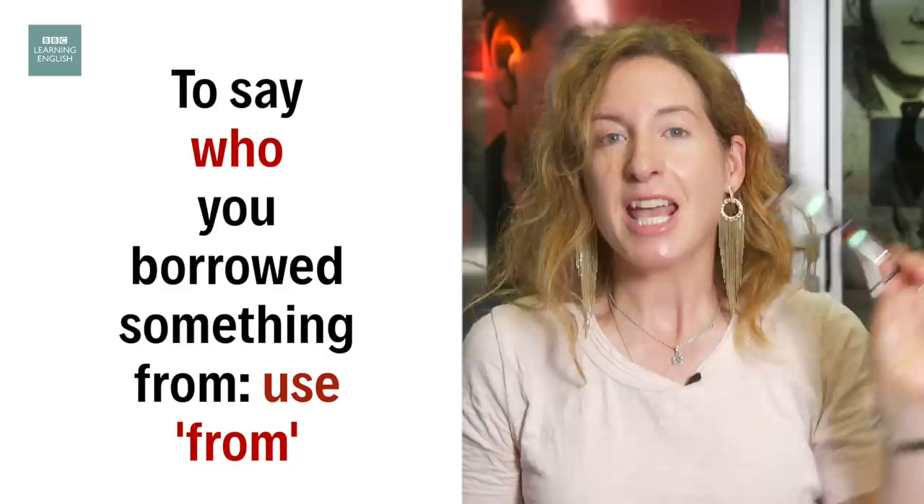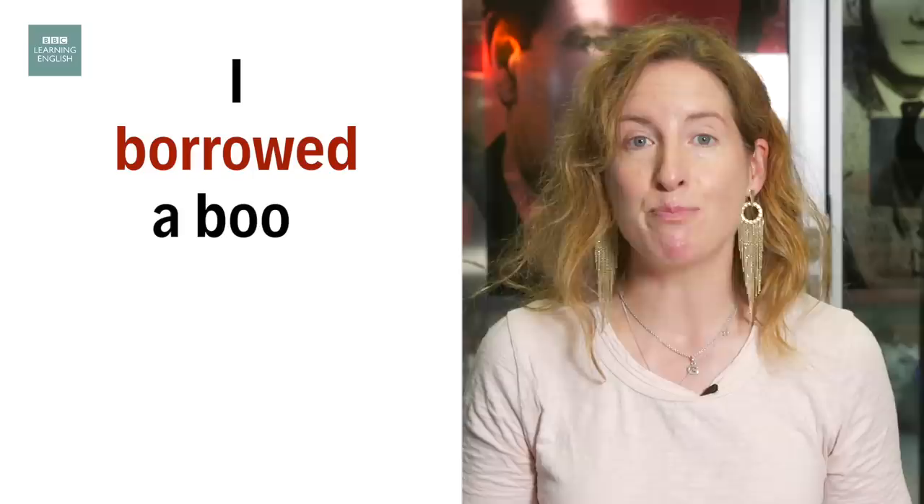Borrow means to ask someone for something. Oh no, I can't read this. Can I borrow your glasses? If you want to say who you borrowed something from, you can use the preposition from. For example, I borrowed a book from the library.